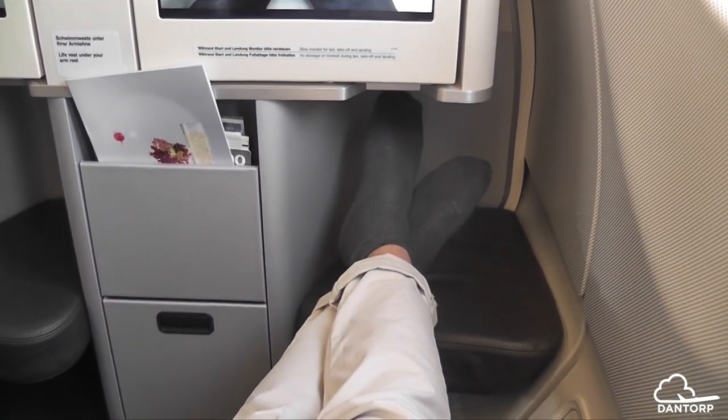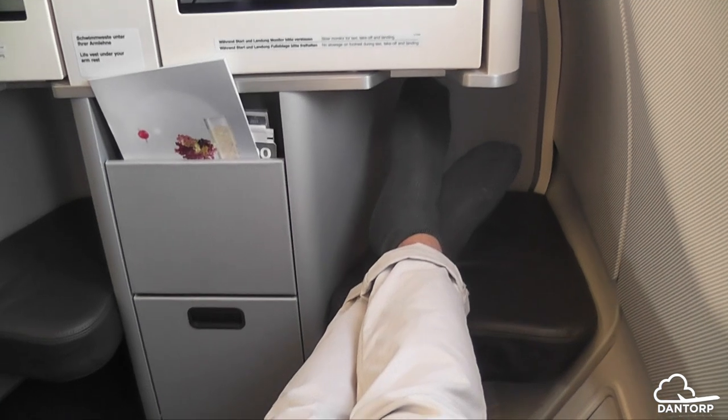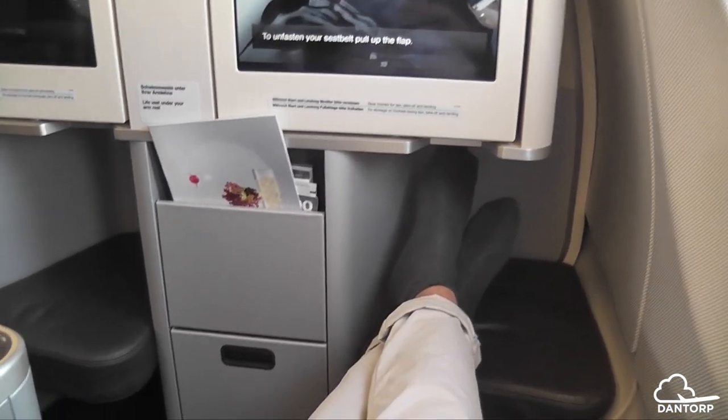In the armrests there are two power ports. This is so comfortable — you can really feel the space and the relaxation. It's just wonderful — that's a comfortable seat.